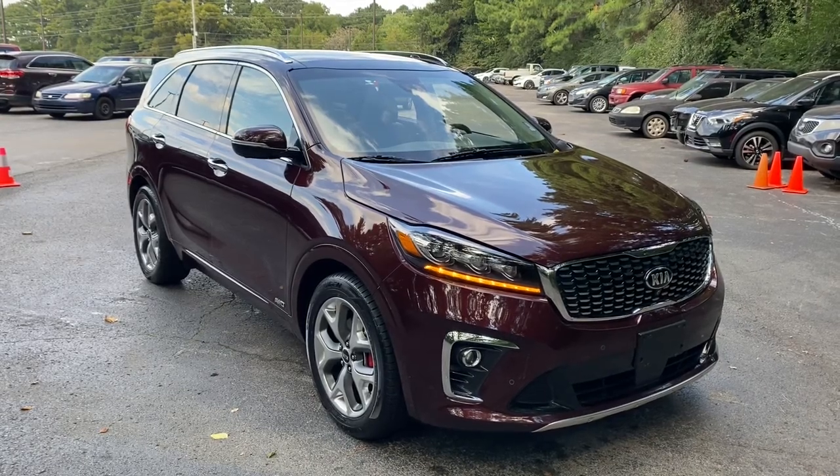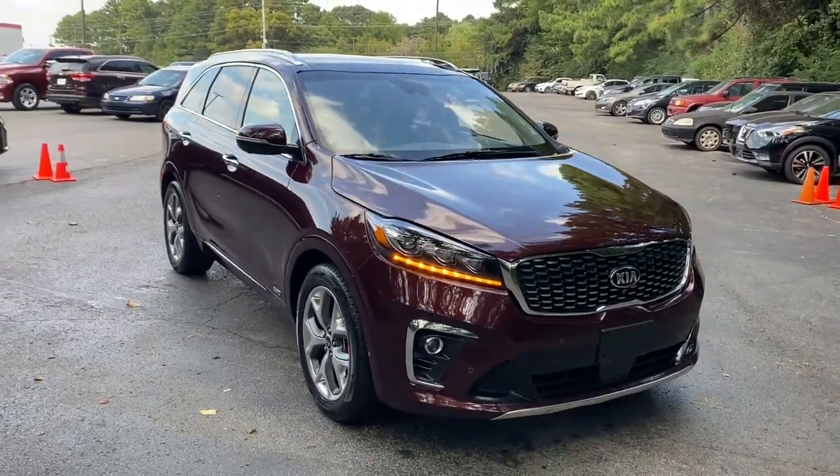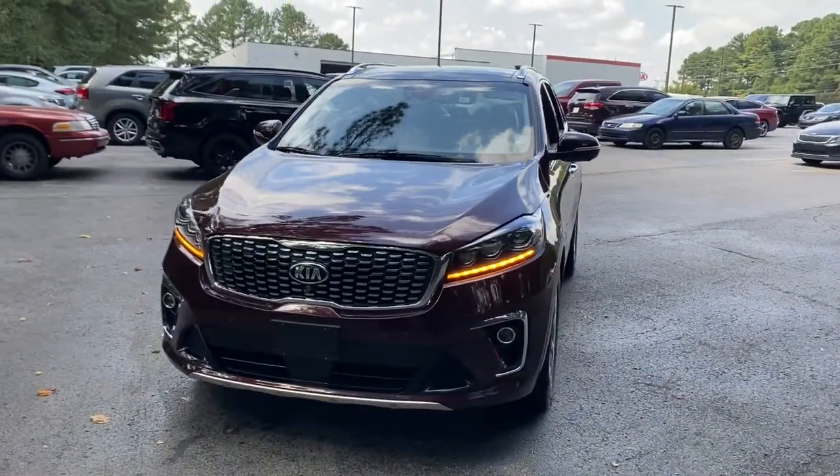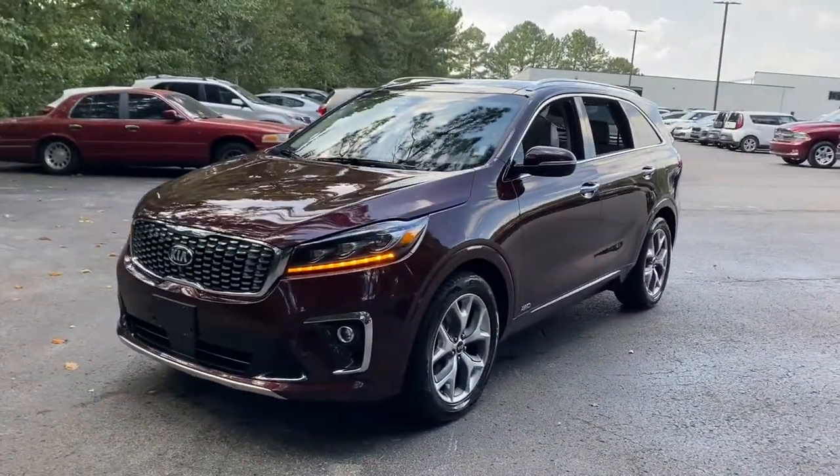Looking for your dream car? It could be the 2019 Kia Sorento. With less than 30,000 miles on the odometer, this vehicle stands out from the rest.